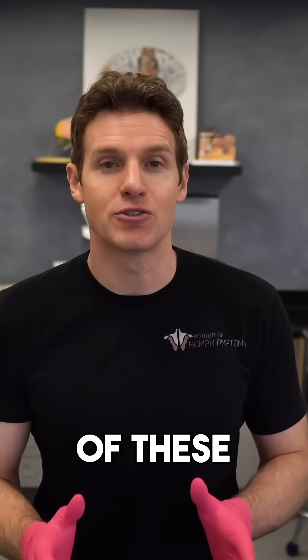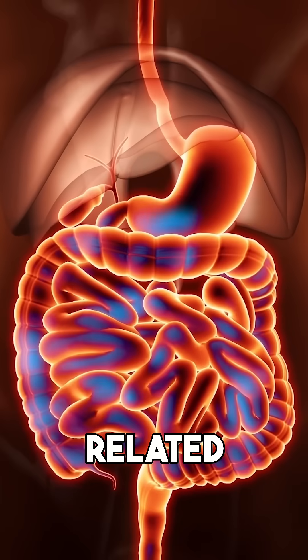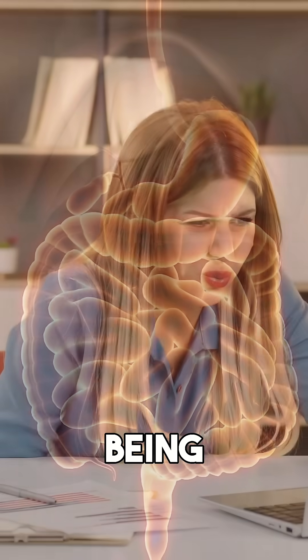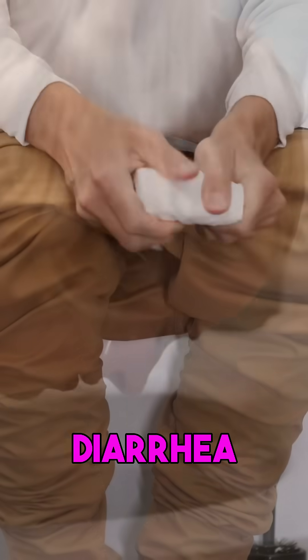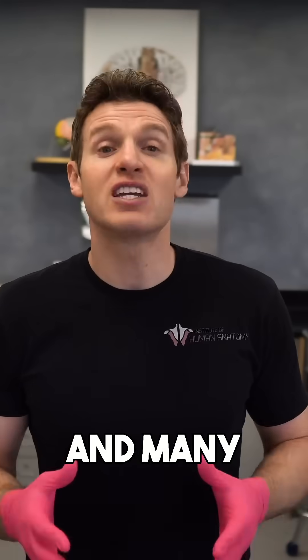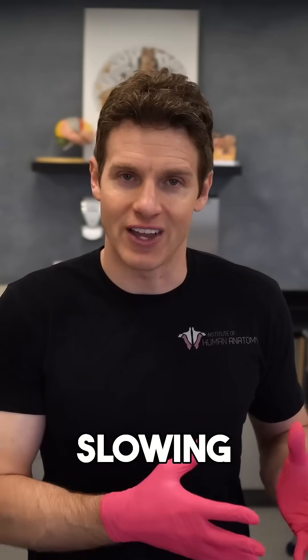The most common side effects of these medications are GI-related. The most common of those being nausea, but other common GI side effects include vomiting, diarrhea or constipation, bloating, and abdominal pain — and many of these can be attributed to the slowing of gastric emptying.